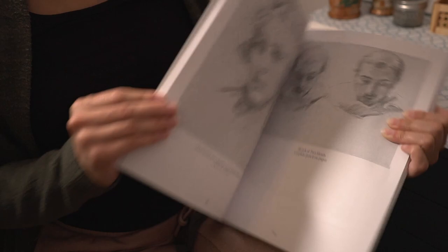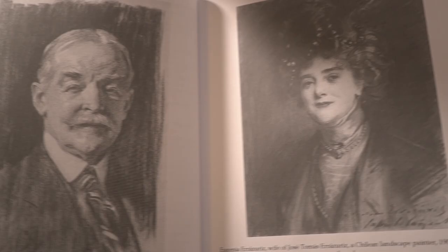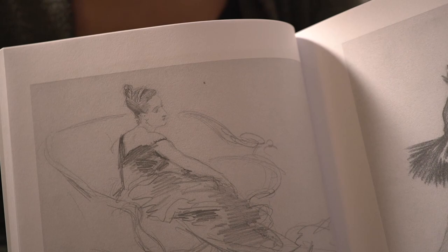This book is John Singer Sargent's charcoal drawings, and it shows his steps to a portrait. It's helpful for understanding why drawing is an important base before painting. Even his simple drawings are masterful, so it's an amazing book to study.